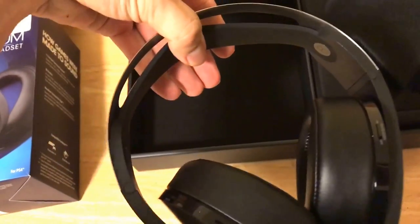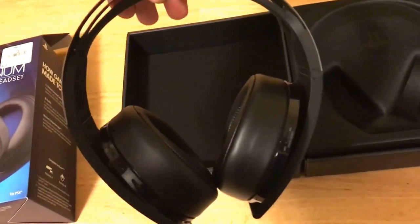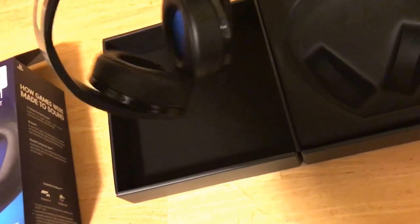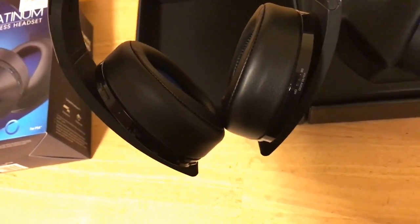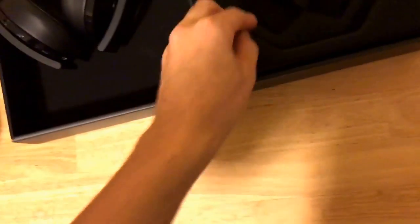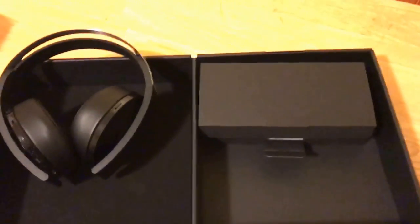You've got the comfort band up here — I'm really curious to try these. I'm going to continue opening the box and give you my initial impressions of the PlayStation Platinum wireless headset. These were supposedly sent by Sony — thank you Sony — but don't worry, it won't cloud my judgment. I will tell you if they suck.